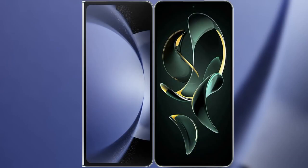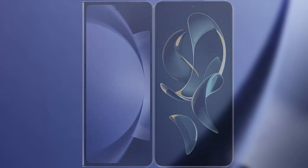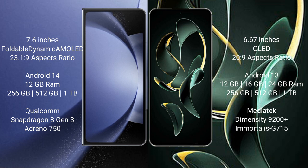I will compare the new Samsung Galaxy Z Fold 6 with Redmi K60 Ultra. The Samsung Galaxy Z Fold 6 comes with a 7.6-inch foldable dynamic AMOLED display, while the Redmi K60 Ultra has a 6.67-inch OLED display.